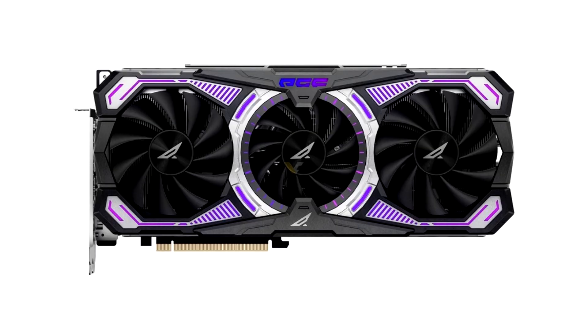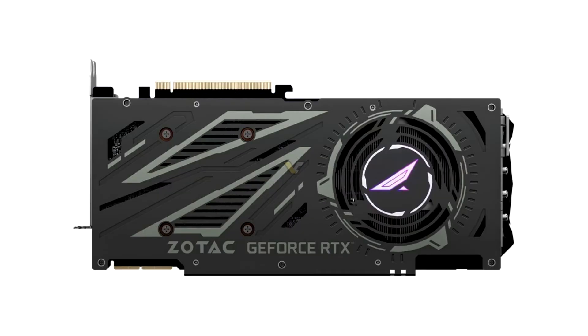This card is designed to be a tiny notch above the AMP Extreme Holo, and features the company's most elaborate looking cooling solution. The card ships with a factory overclock of 1,890MHz boost, same as the AMP Extreme Holo, and its maximum available power limit is the same at 495W.